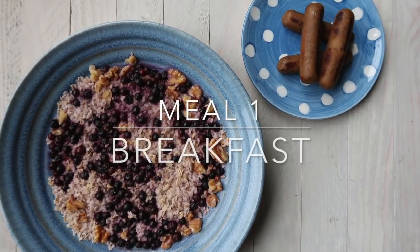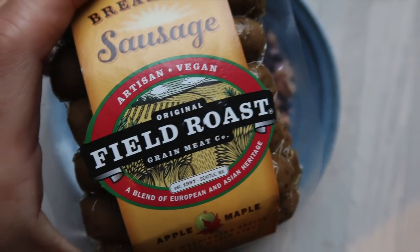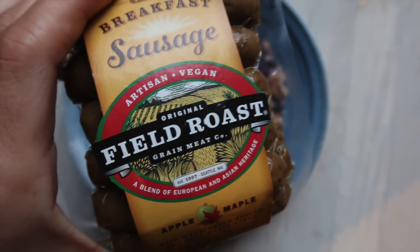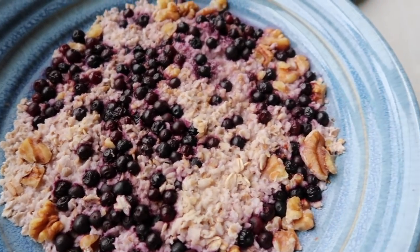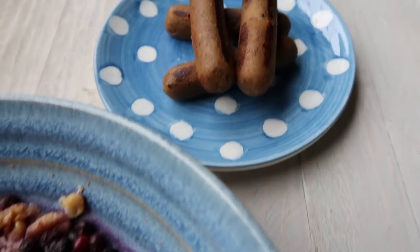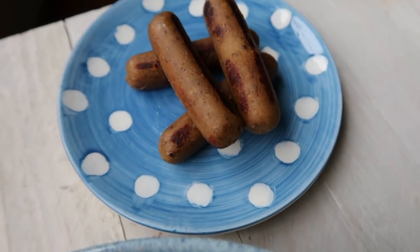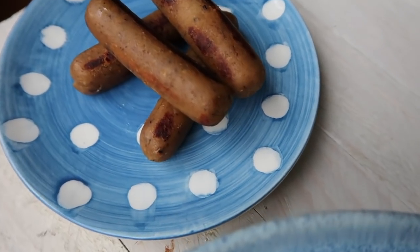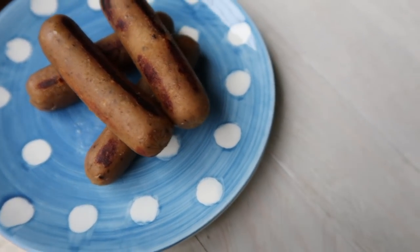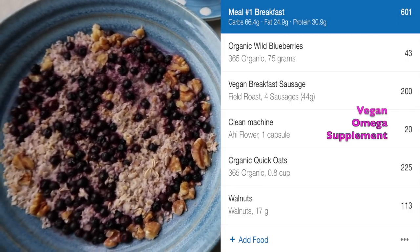I love to have oatmeal in the morning with berries, walnuts, and these Feel Roast sausages, which are super yummy. They taste just like regular sausages and are high in protein. This is my high carb meal because I'm a morning person and I enjoy working out right after breakfast, so I find this to be the perfect meal before my workouts.